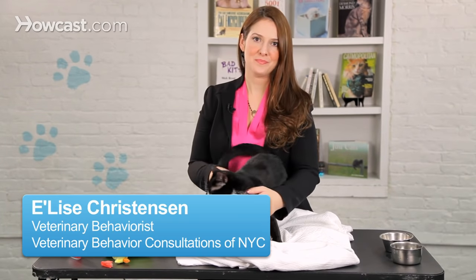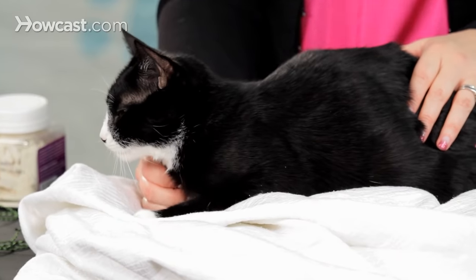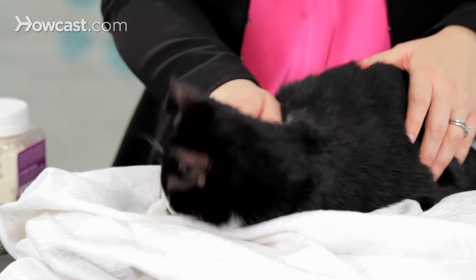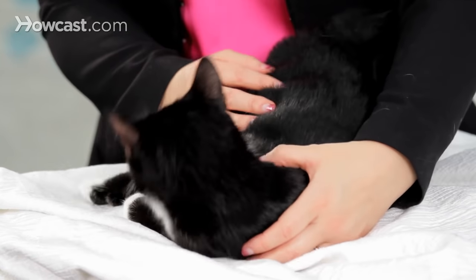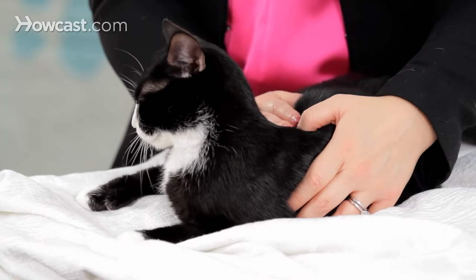Do you have a cat that bites and scratches at home? It's actually a really common problem, but it can be really scary and sometimes really severe. If you have a cat that's causing injuries to you and you need to stop an interaction, one of the best things you can do is to either leave the room yourself or lure your cat into another area to calm down.